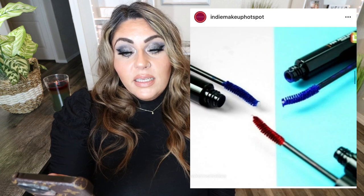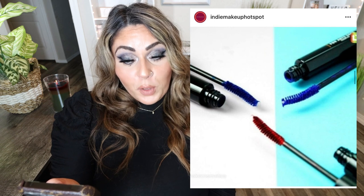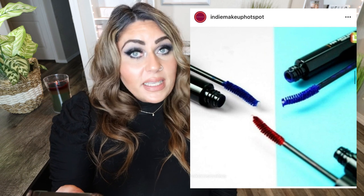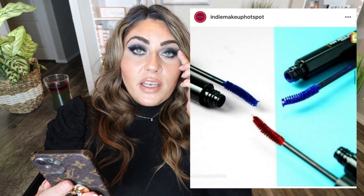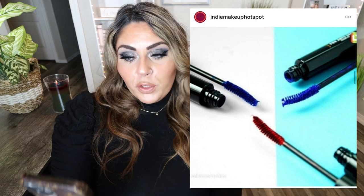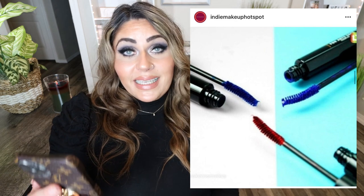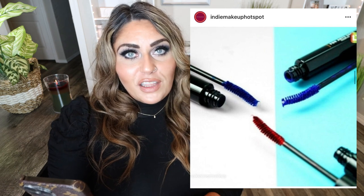The last indie makeup release I want to talk about is from the brand For Arts Saint Cosmetics. They've launched three new colored mascaras in blue, red, and purple for only $15 a piece. They're available now. How fun would this be? Even if you just put it on the outer lashes, that little pop of blue, purple, or red — I think this is really fun, and $15 a piece is not bad at all. It's nice to see these fun colored mascaras being launched.